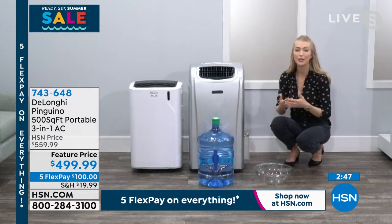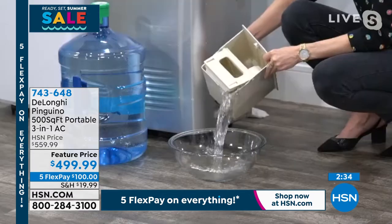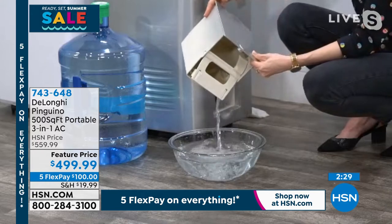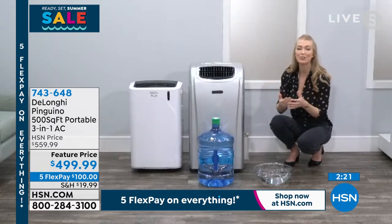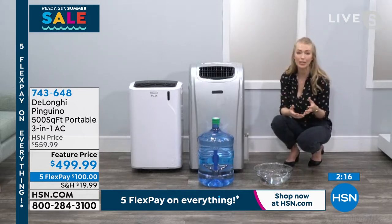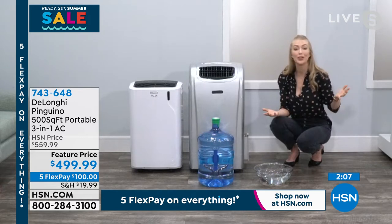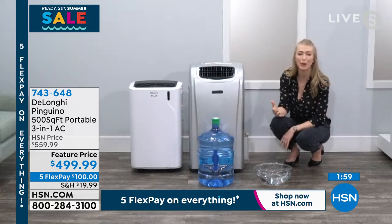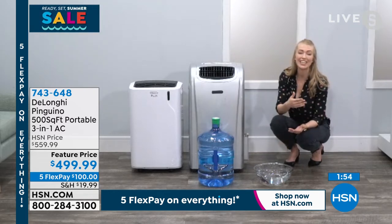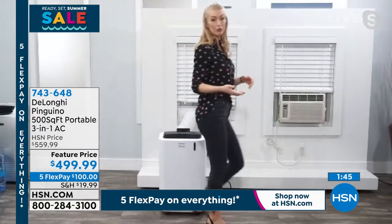With that tankless design and internal circulation, the AC is always dehumidifying — always pulling that moisture out of your air, recirculating it inside the unit. You're not having to empty tanks, not having to worry about these things overflowing or the machine cutting off in the middle of the night. That hot, humid air goes right out the window. You just want that cool dry air. This will cool 500 square feet — your open floor plans, great rooms, even a two-and-a-half car garage. It's 11,500 BTUs — super powerful.